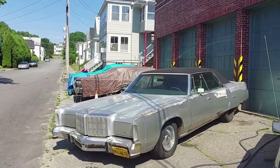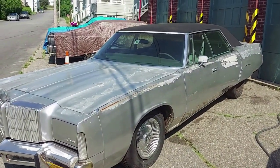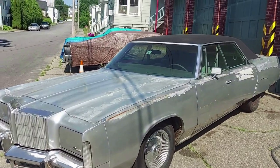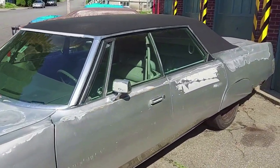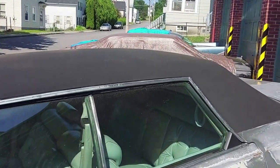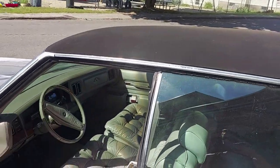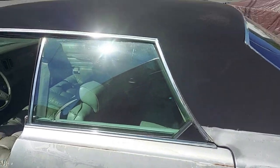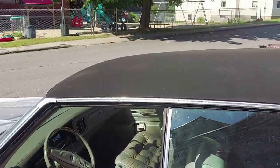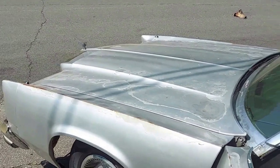I've shown this car being unloaded and loaded when I acquired it, but I've never really shown the car close up. This is a '78 Chrysler New Yorker and it only has about 28,000 original miles — and it really is original 28,000 miles. I went to go to the door handle here and there is no door handle, and that's part of the problem: the car got into the wrong person's hands.